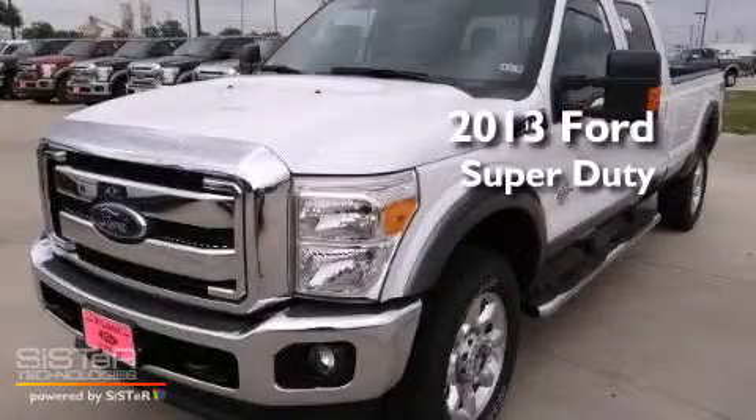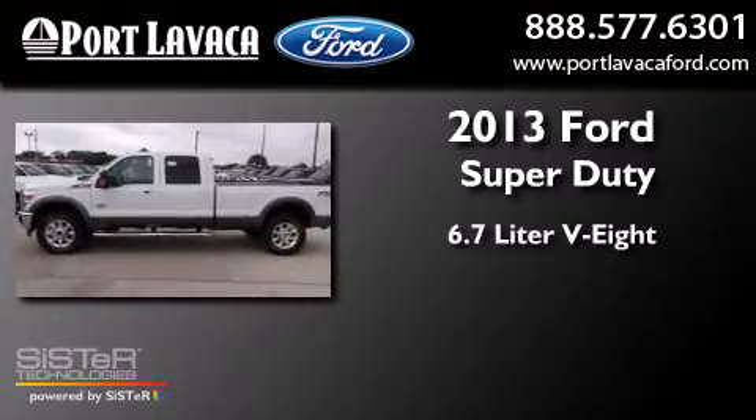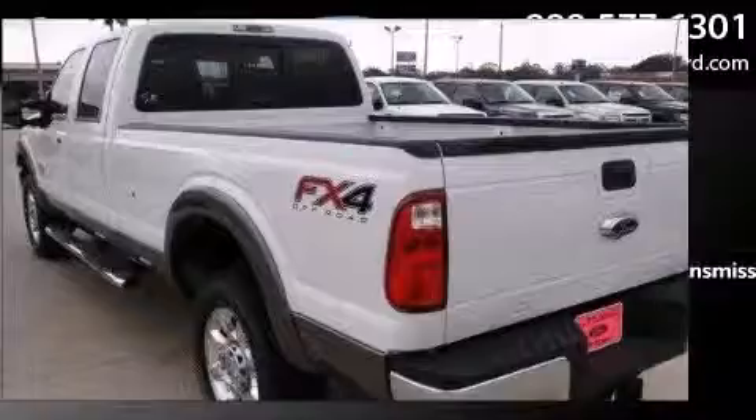This is a brand new 2013 Ford Super Duty. It has a 6.7-liter, eight-cylinder engine, a six-speed automatic transmission, and four-wheel drive.